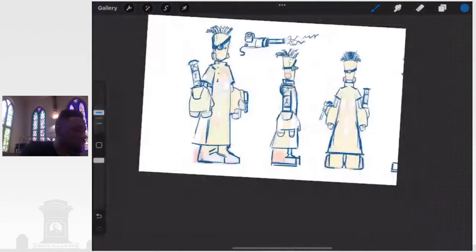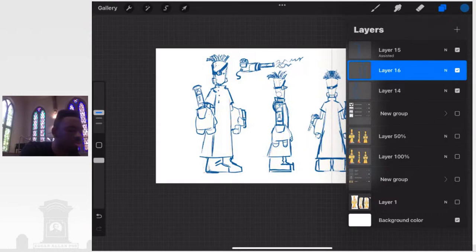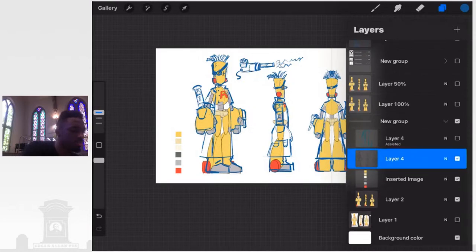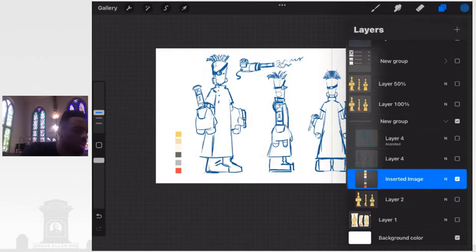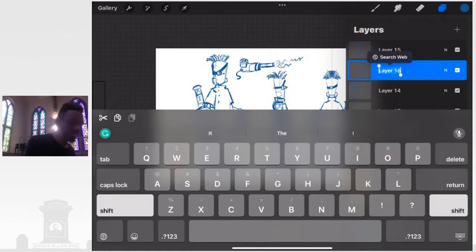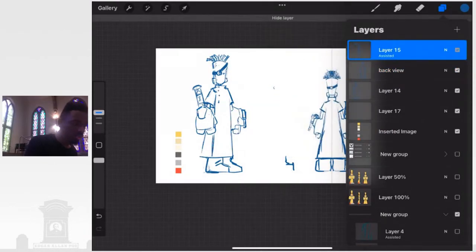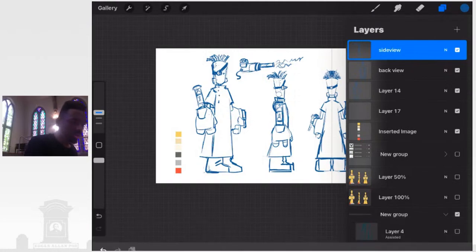We've kind of established the overall sketch, so we're about halfway through the process. We're getting to the point of clean-up and introducing unique colors. I have my different swatches to pull from for designing a character. I'm going to start off with the yellow. It's always important to name layers — this is our back view, and this is our side view, and we have the front view.